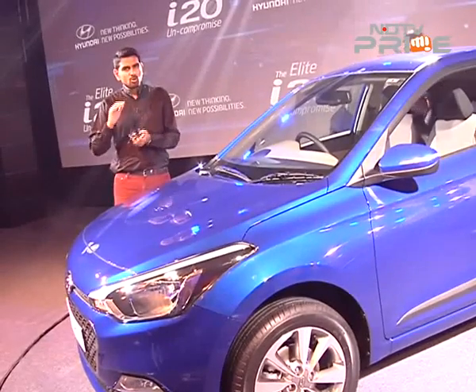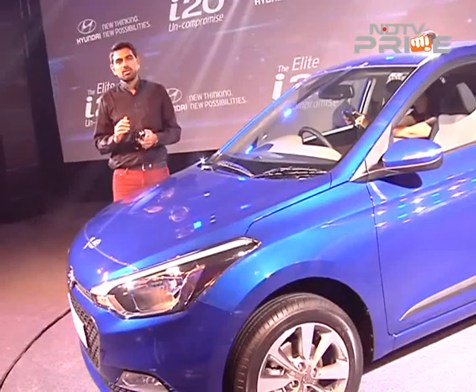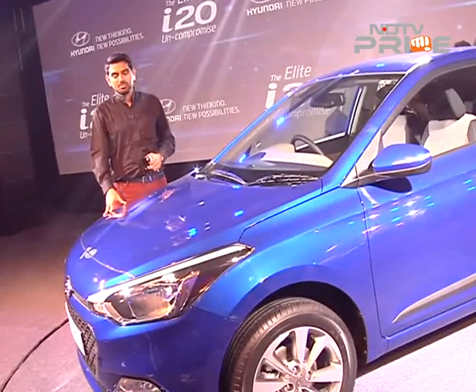Starting at fairly attractive prices — typically though, the better loaded and feature-rich models and variants are priced a little bit higher. The tagline of the car is 'uncompromise' — well, I could be a stickler for grammar there.